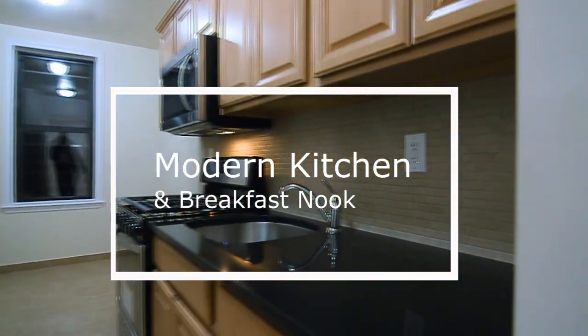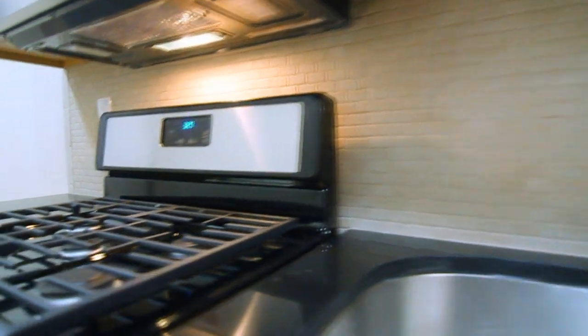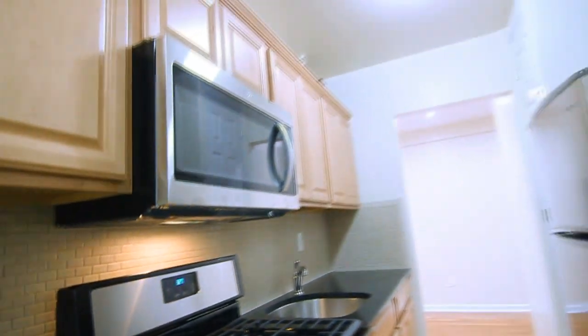The large kitchen has been equipped with stainless steel appliances, granite countertops, and lots of cabinet space. Everything is set on ceramic tile flooring.